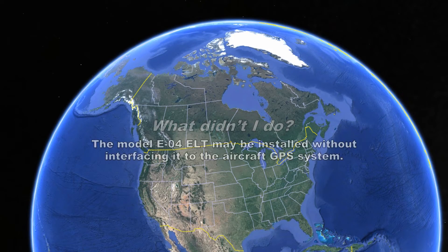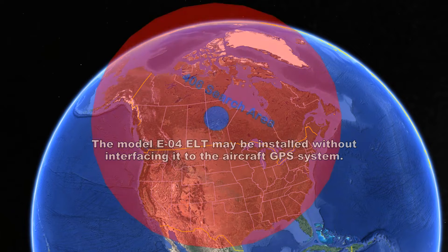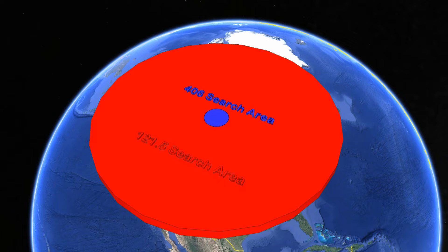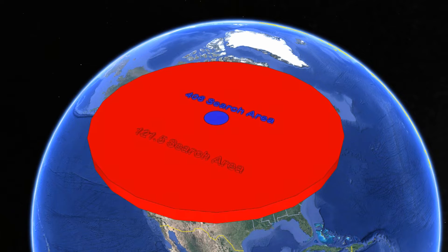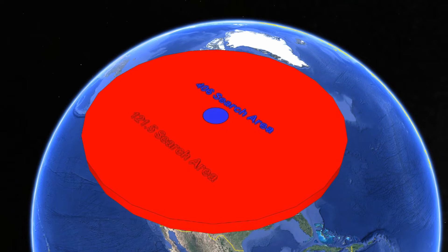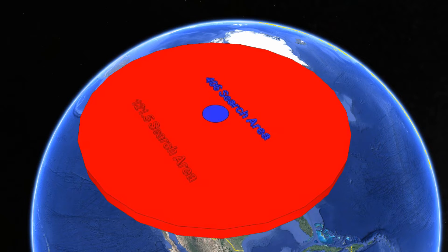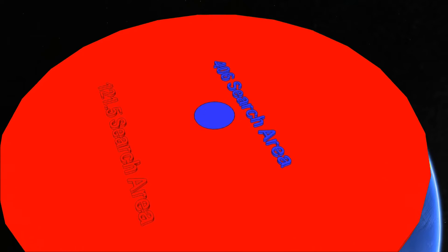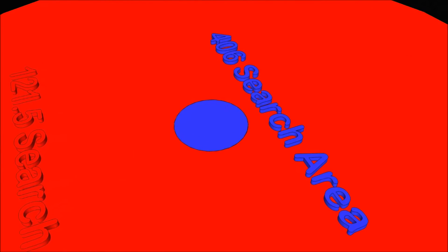What didn't I do? The ELT may be installed without the GPS interface — this is how I chose to install it. Even without the GPS connection, the 406 ELT provides search and rescue much more accurate positional information. Location accuracy with the older generation ELTs was limited to about 15 to 20 mile radius, or 1,200 square miles, and could take several hours. For this 406 ELT without GPS position information, the search area is about 2 miles — about 100 times more accurate than the old 121.5. If I connected it to one of my onboard GPS units, it would become accurate within 30 feet.